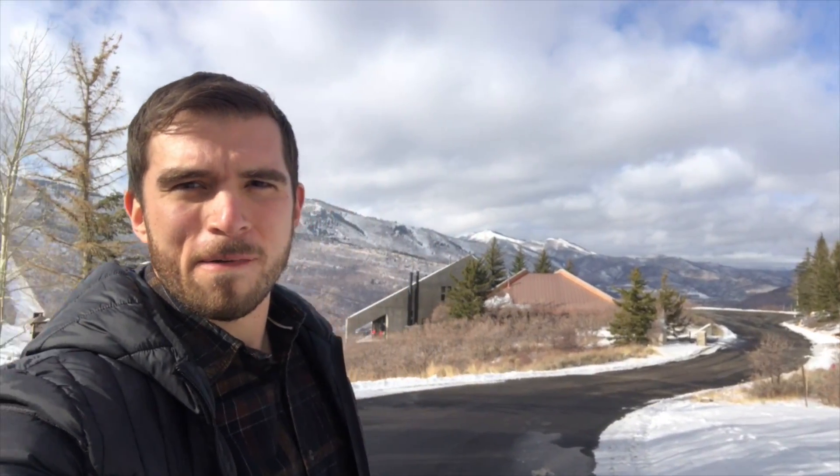All right, let's see if I can get this figured out. Check it out — so beautiful home. I've got some footage of the inside. I am hoping to just start this new series and keep you guys posted on some of the cool places here in Park City.